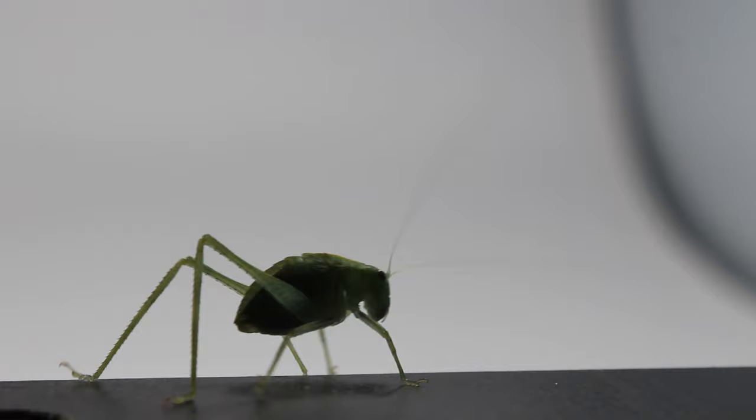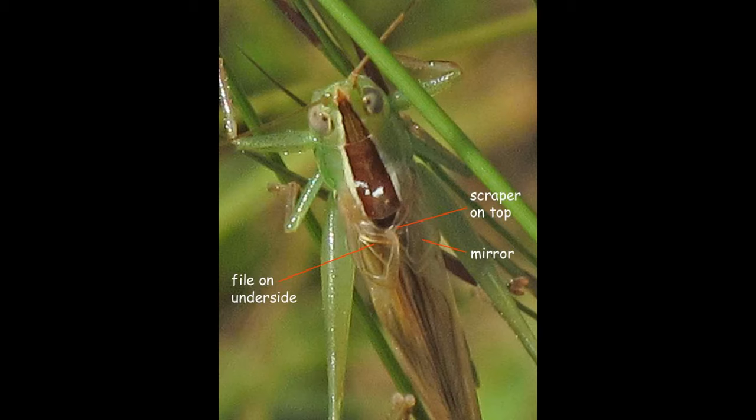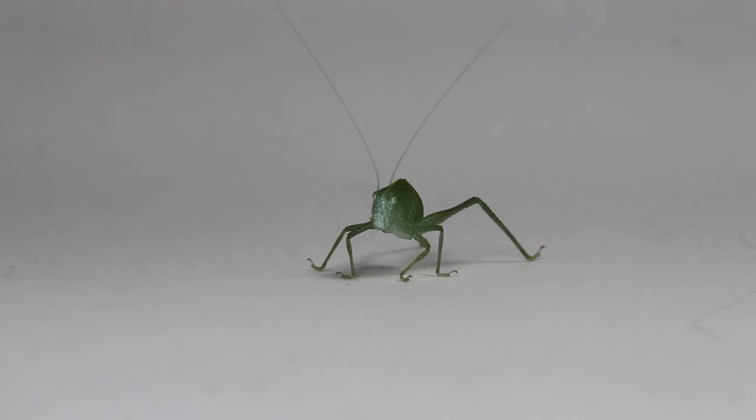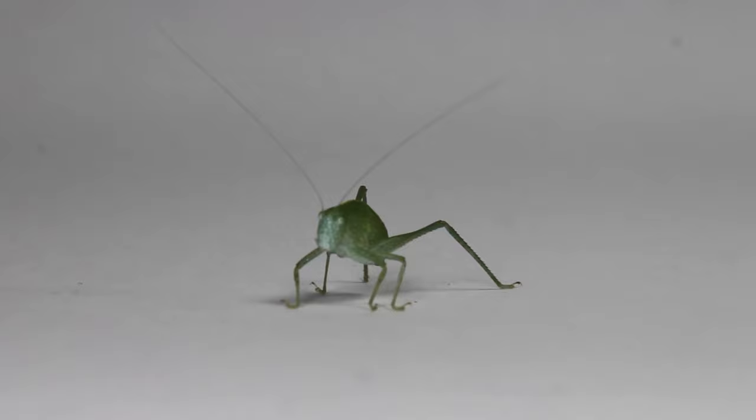Here's a quick listen as to what this sounds like. The front wings of the male are modified at the shoulders to include a file on one wing and a scraper on the other. The file is composed of a row of teeth which the scraper rapidly strokes. This method of sound production is termed stridulation, and the modified part of the wing is called the stridulatory area.